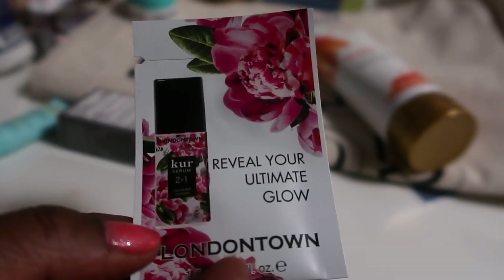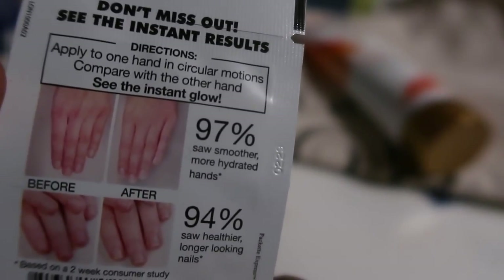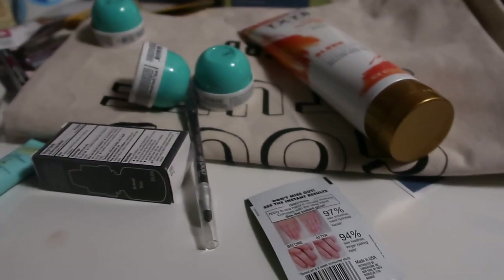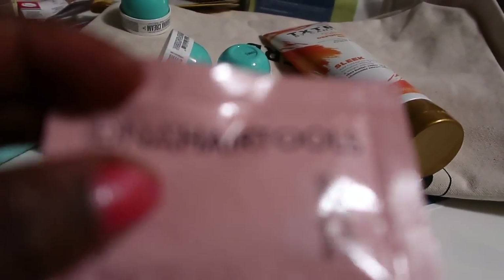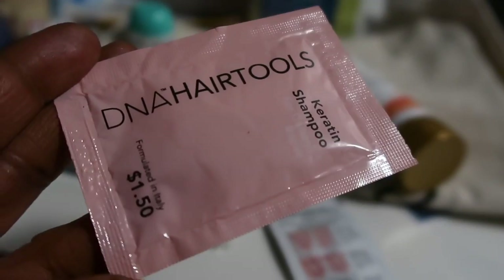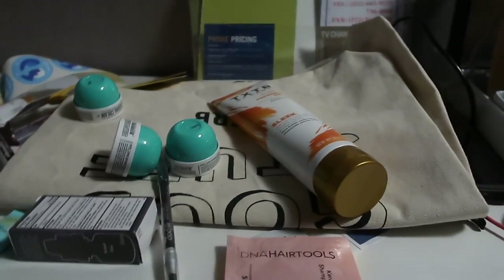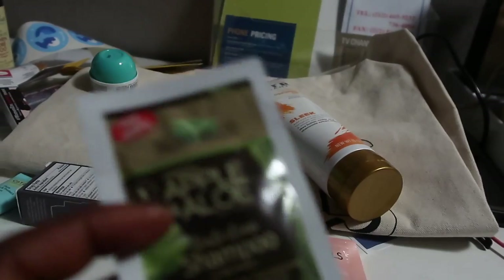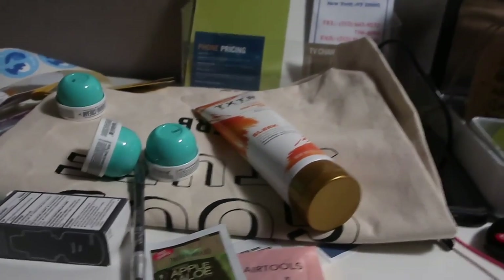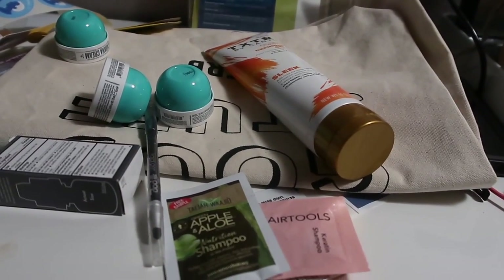Reveal your ultimate glow — don't mess up these. What is this? It's a hair tool shampoo for $1.50. Whoa, they're just giving us cheap stuff. What is this — an ampoule? It says free sample, what the heck is this? Lip Art Graphic.